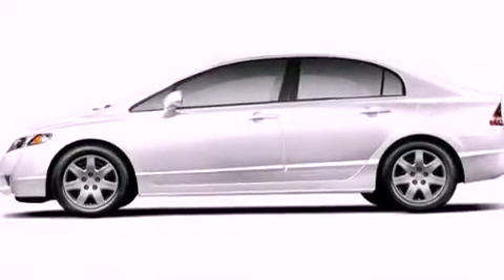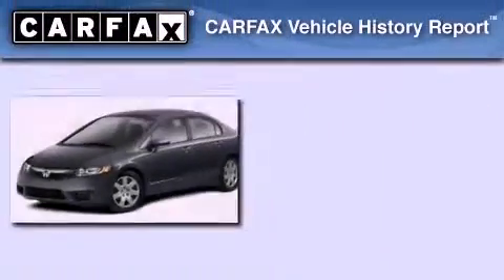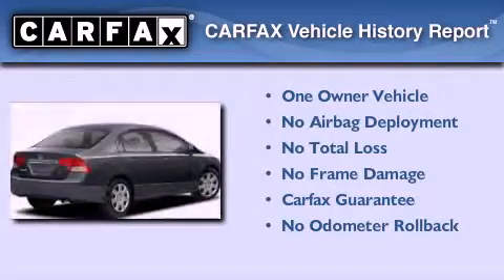With an EPA estimated rating of 36 miles per gallon on the highway, fuel efficiency is still high on the list of priorities. This Honda has had only one owner and it qualifies for the Carfax buyback guarantee.